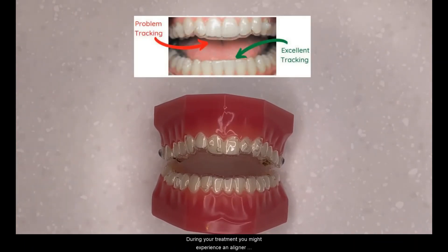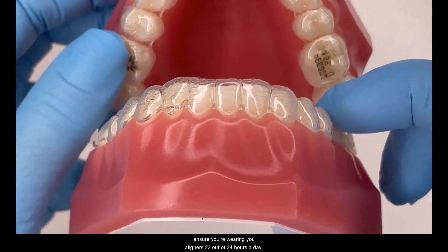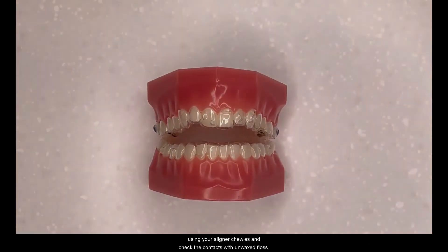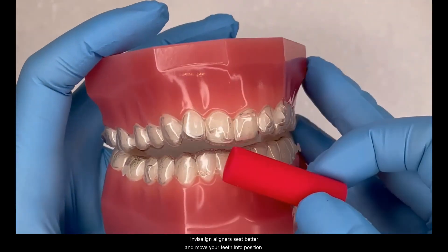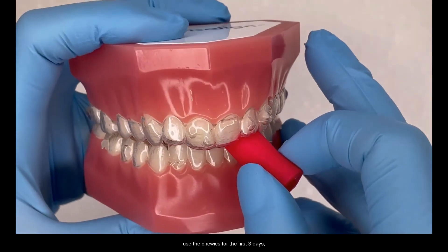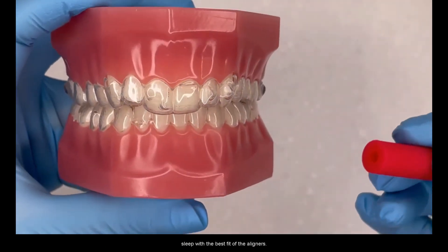During your treatment, you may experience an aligner unseat — this is where there is a gap between the edge of the tooth and the aligner. We would strongly advise that if this happens, you ensure you're wearing your aligners 22 out of 24 hours a day, using your aligner chewies and checking the contacts with unwaxed floss. Aligner chewies are a soft, spongy tube that helps your Invisalign aligners seat better and move your teeth into position. When you move to a new set of aligners, use the chewies for the first three days, three to four times per day, for two minutes at a time. Use the chewies before bed — this ensures you're going to sleep with the best fit of the aligners.